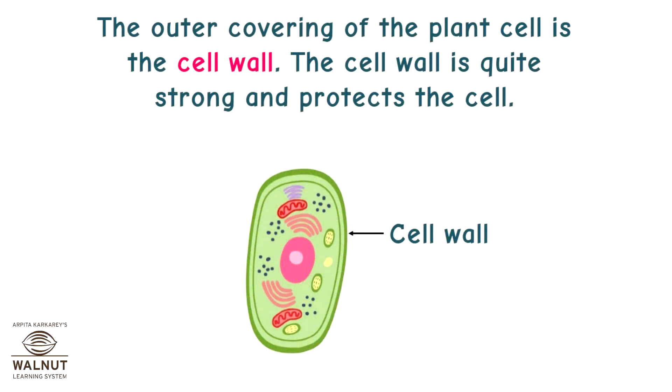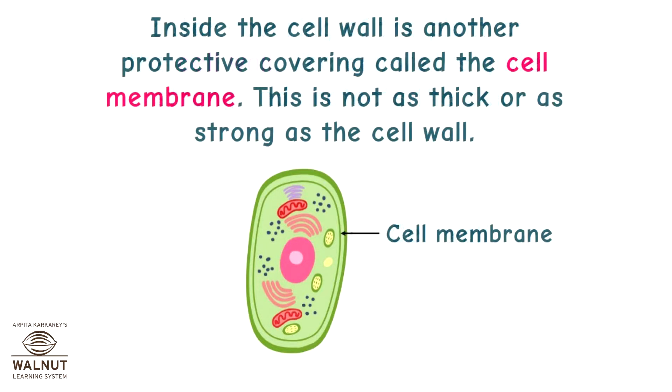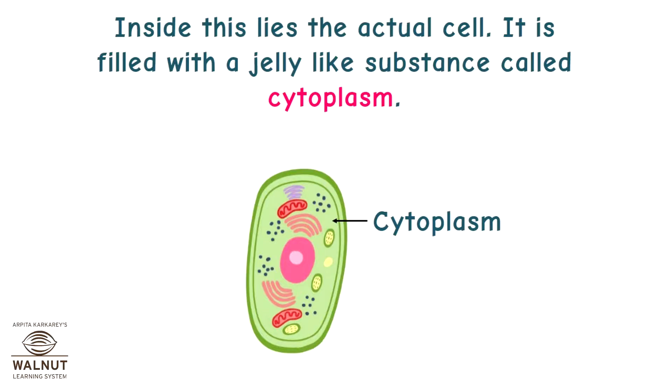The outer covering of the plant cell is called the cell wall. The cell wall is quite strong and protects the cell. Inside the cell wall is another protective covering called the cell membrane. This is not as thick or as strong as the cell wall. Inside this lies the actual cell, filled with a jelly-like substance called cytoplasm.